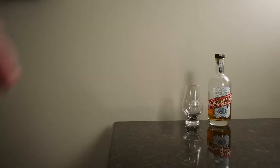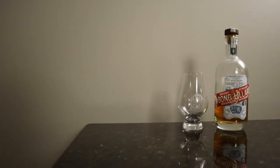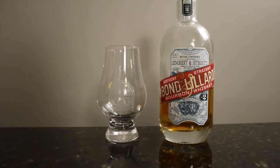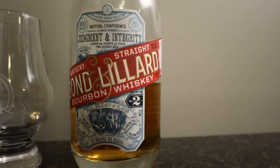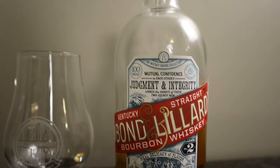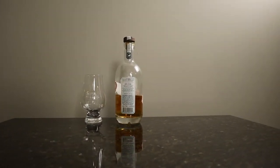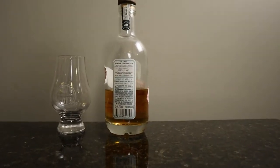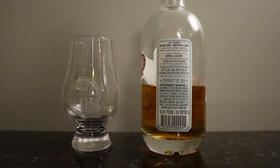Today we are doing number two of the Whiskey Barons collection. This is the Bond and Lillard. This bourbon goes back to 1869 — it's William Bond and C.C. Lillard. They created a bourbon, and back then, which was really weird, they would charcoal filter this bourbon. That's an interesting difference because I don't think that was a normal thing back then — probably cheesecloth and that's about it, like a strainer of some sort.